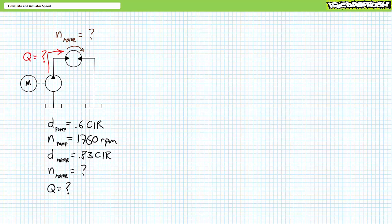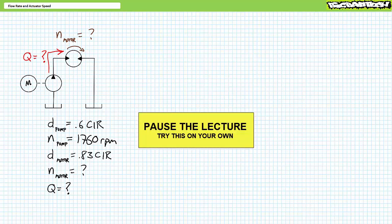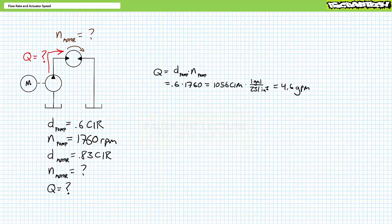Before wrapping up, try this quick illustrated example problem. Consider a fixed displacement pump with a displacement of 0.6 CIR being driven at 1,760 RPM, driving a hydraulic motor with a displacement of 0.832 CIR. Determine the flow rate in gallons per minute and the rotational speed of the hydraulic motor in RPM. Flow rate equals pump displacement times pump rotational speed: 0.6 × 1,760 = 1,056 cubic inches per minute, equivalent to 4.6 gallons per minute. The motor's rotational speed equals flow rate divided by motor displacement: 1,056 ÷ 0.832 = 1,272.3 RPM.